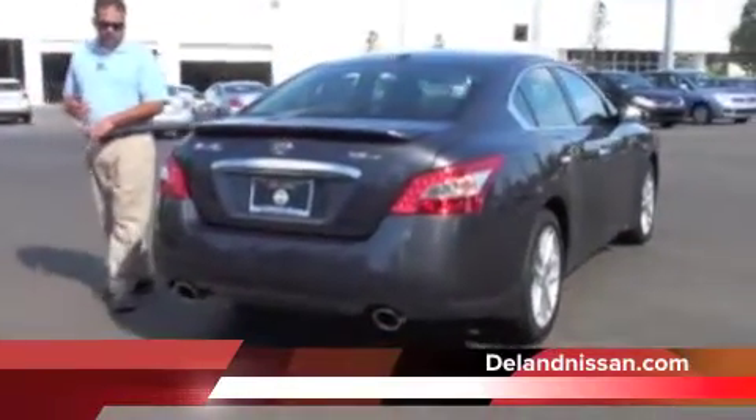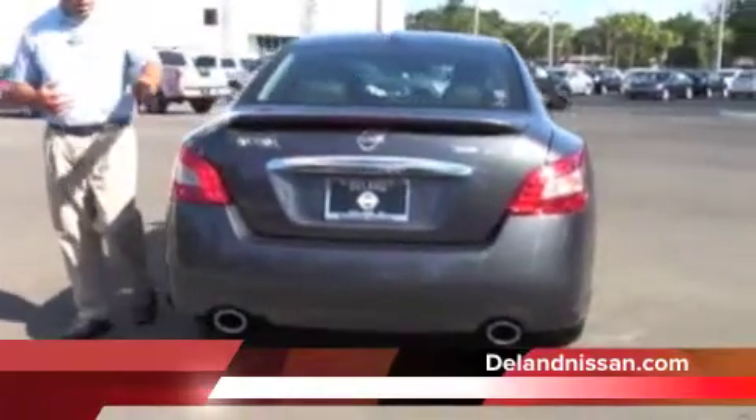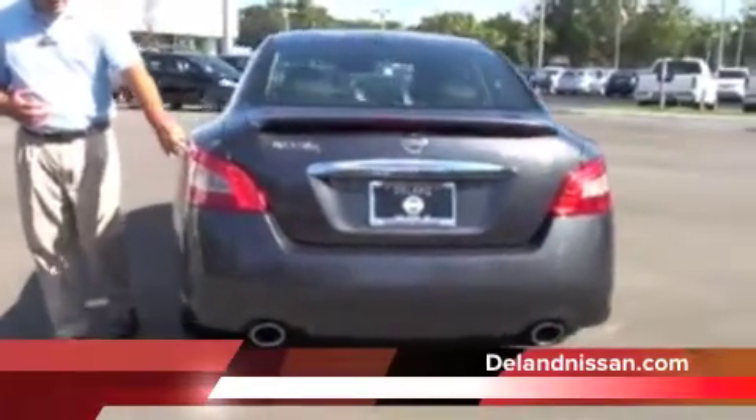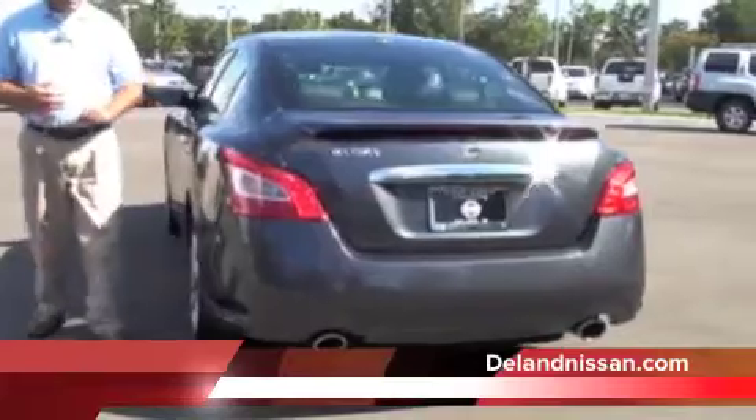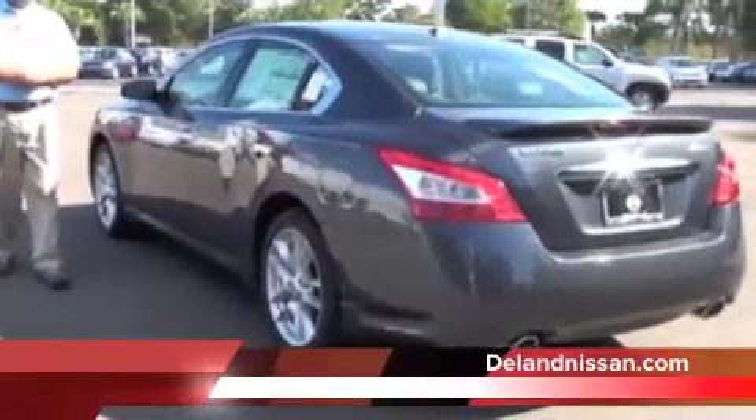As we come around to the back of the Maxima, it's all business, reminding you that you're dealing with a four-door sports car. Of course, we have our backup camera, and we have our very unique LED tail lamps. We have our nice rear spoiler and our aggressive dual exhaust.